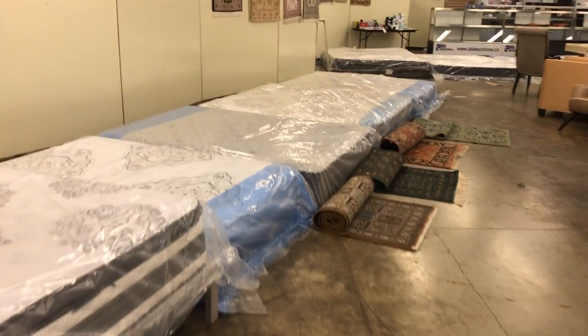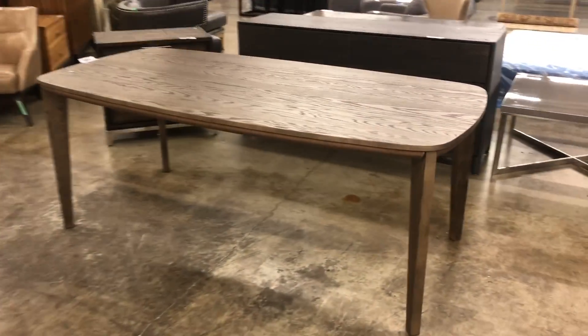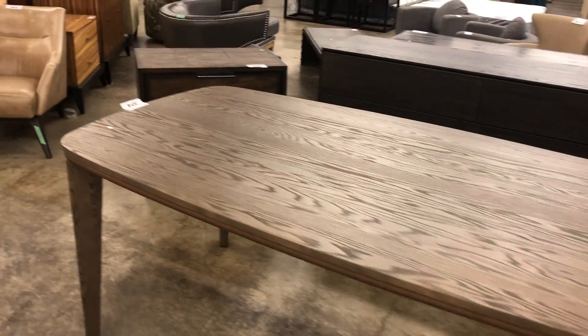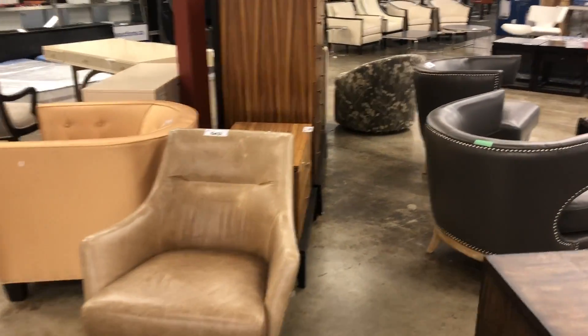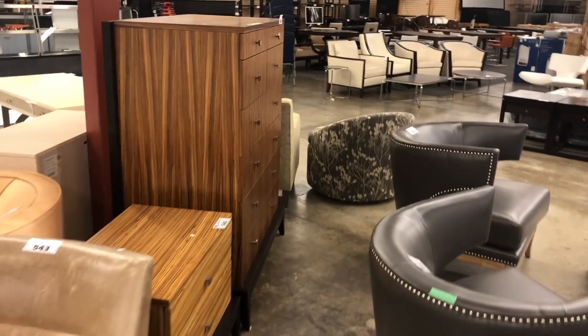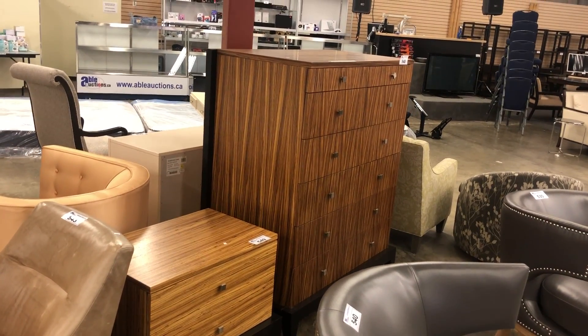We've got lots of mattresses in here — kings, queens, doubles — area rugs, silk area rugs, some cool chairs. Take a look over here, these are Alan Copley designer dressers, about $3,500 I'm told.